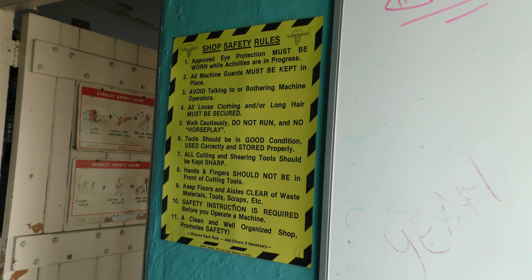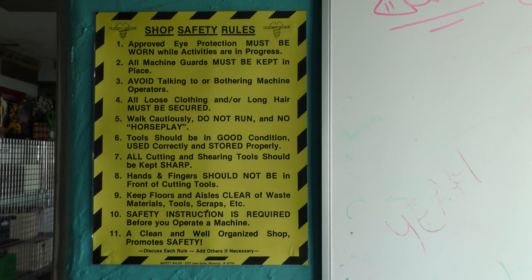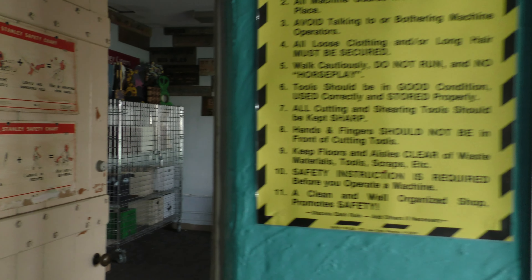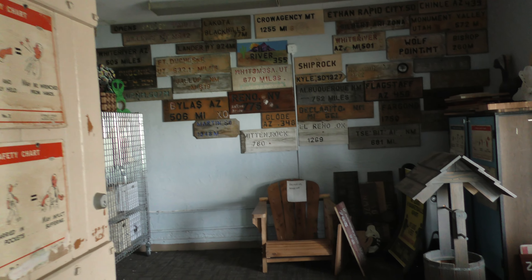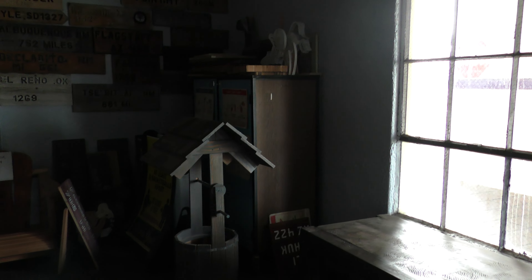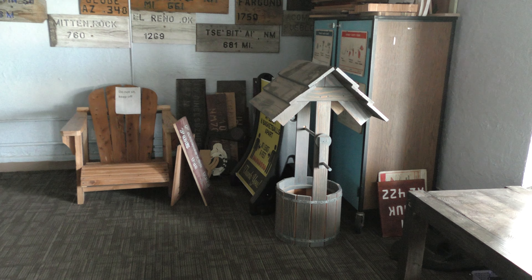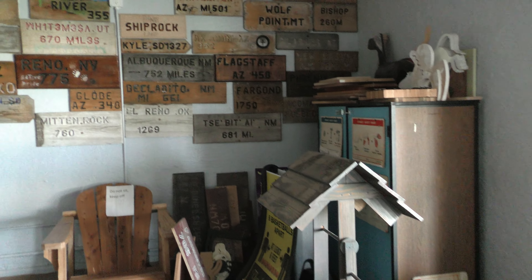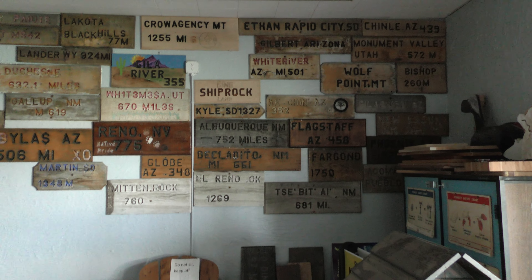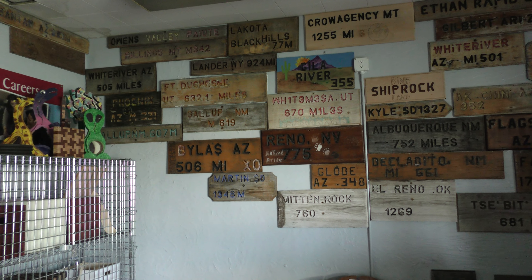On one side we have our safety rules. And if you take a right, these are some of the projects that the students have done over the years. We have a chair and a well, and then some signs as to where they came from — their location across the United States.